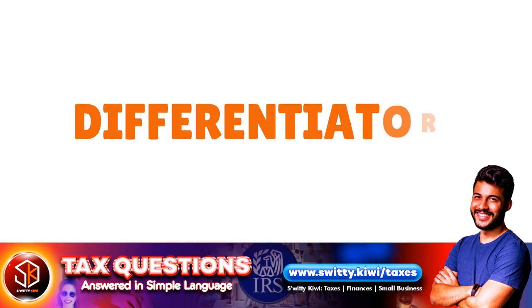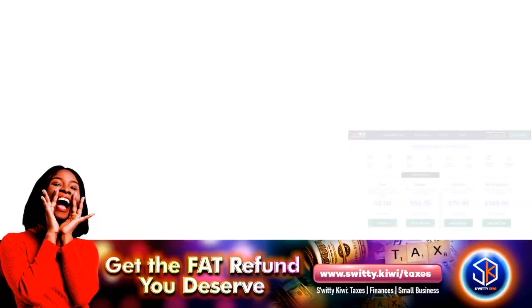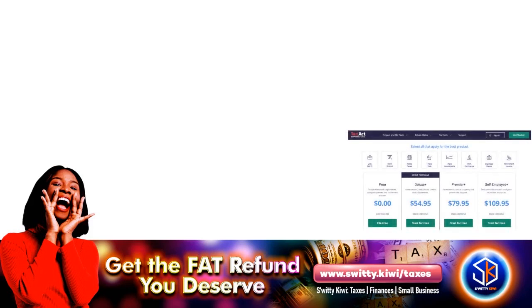Let's talk about a key differentiator. You can actually file for free with TaxAct, but only your federal return and only if you fit a specific profile. Taxpayers with the simplest returns — generally W-2, unemployment, and retirement income — claiming the standard deduction, earned income tax credit, and child tax credit qualify for free federal filing. State returns will cost an additional $39 to $59 per state even if you qualify for free federal filing.